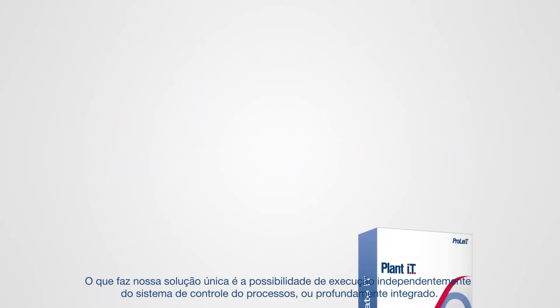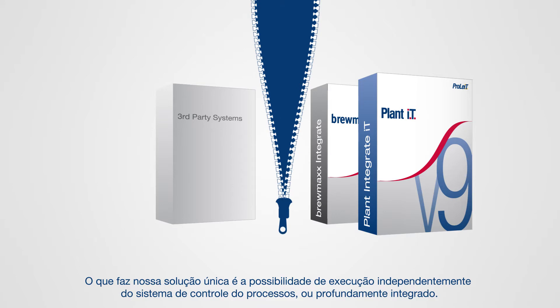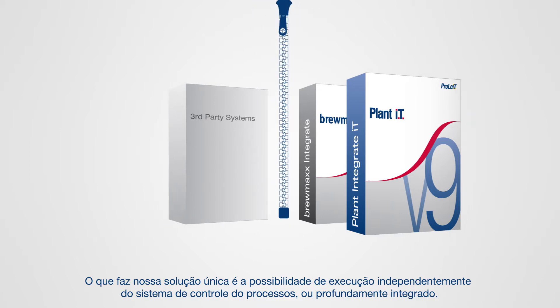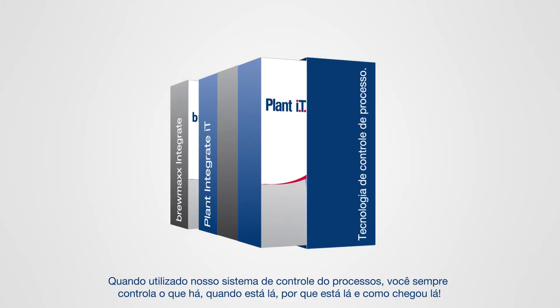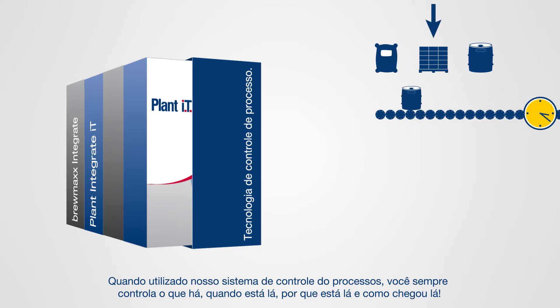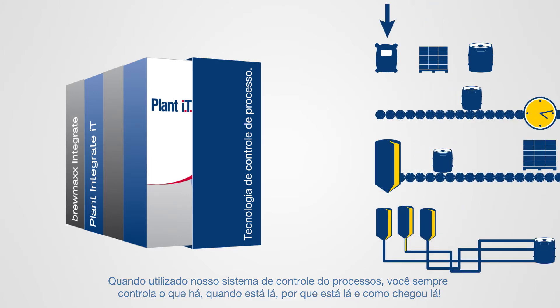Integration is key. What makes our solution unique is that it can run independently of your process control system or deeply integrated. When utilized with our process control system, you always control what's there, when it's there, why it's there and how it got there.